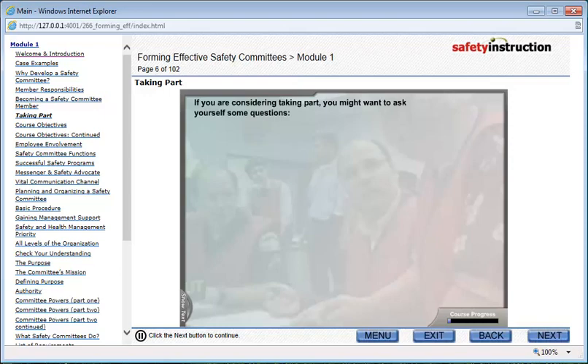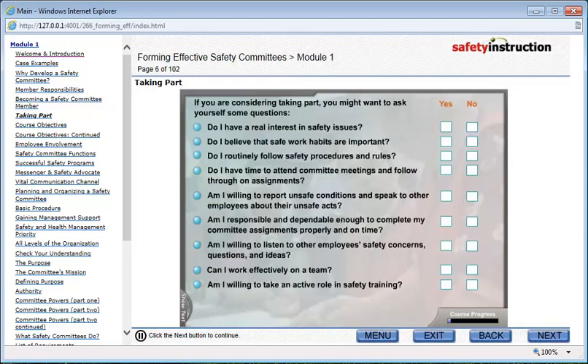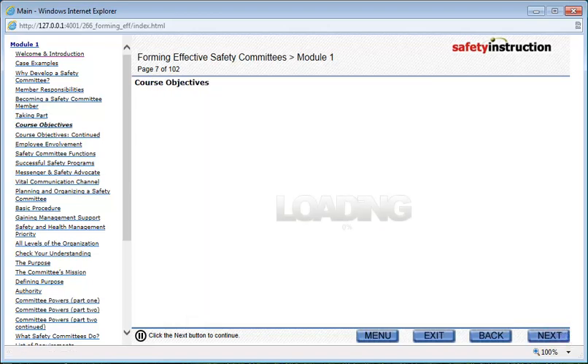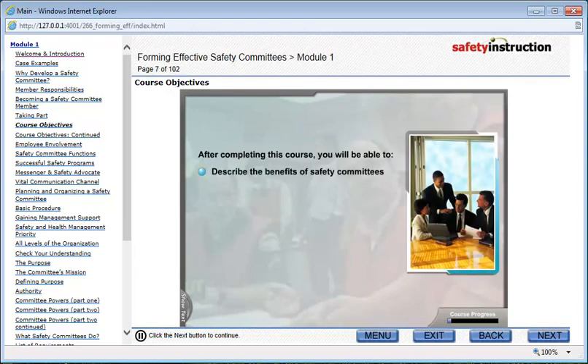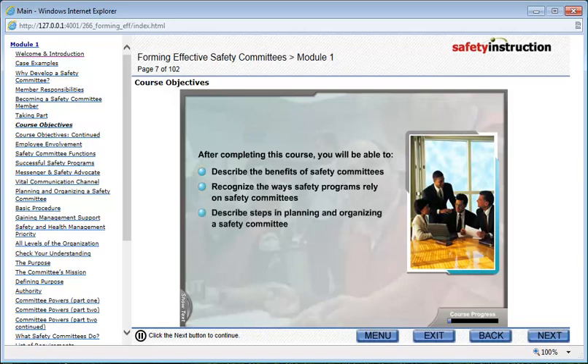If you are considering taking part, you might want to ask yourself some questions. After completing this course, you will be able to describe the benefits of safety committees, recognize the way safety programs rely on safety committees, describe steps in planning and organizing a safety committee, and describe the effective operation of a safety committee.